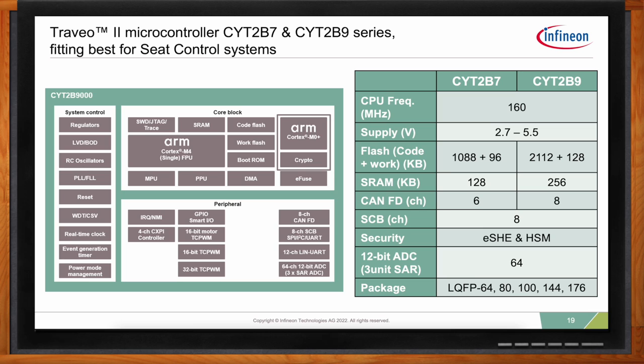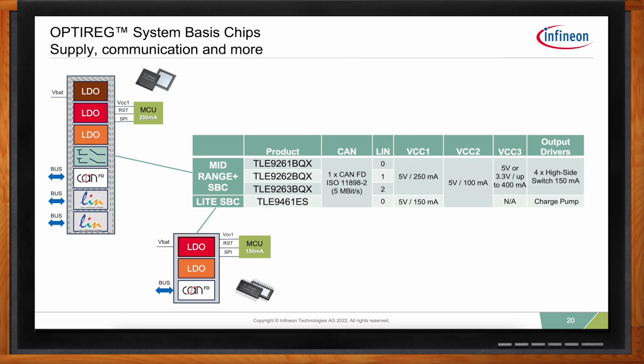On power supply and communication, seat module designers seek smaller integrated solutions and typically favor system basis chips (SBCs), which combine the functions of power supply and communication along with additional system support functions such as off-board sensor supplies and wake-up inputs. For seat modules, Infineon has both a Light SBC and a Mid-Range Plus SBC family that fit typical supply and communication requirements and provide best-in-class quiescent current during sleep mode. They can also enable wake-up by switch inputs and CAN messages. Seat modules receive inputs from switch packs mounted on the side of the seat or center stack, which can be wired directly or sent via LIN or CAN communication.